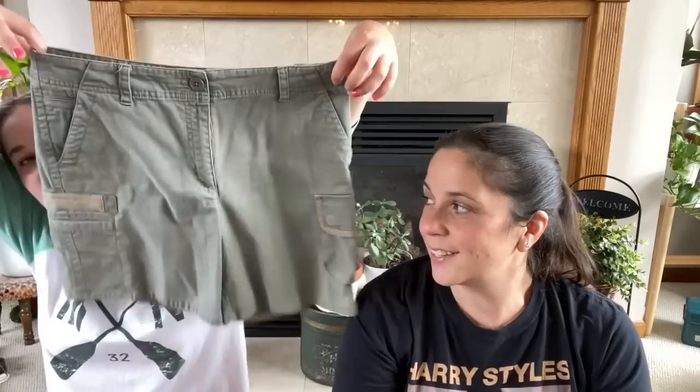High-waisted is just regular waist, but the youth call it high-waisted. Because in the early to mid 2000s, low-rise jeans became very popular. So these are like heavenly for us. I remember in 1998, I was still in college and my roommate started wearing low-rise pants and we thought that is a scandal happening right there. So I got these guys.